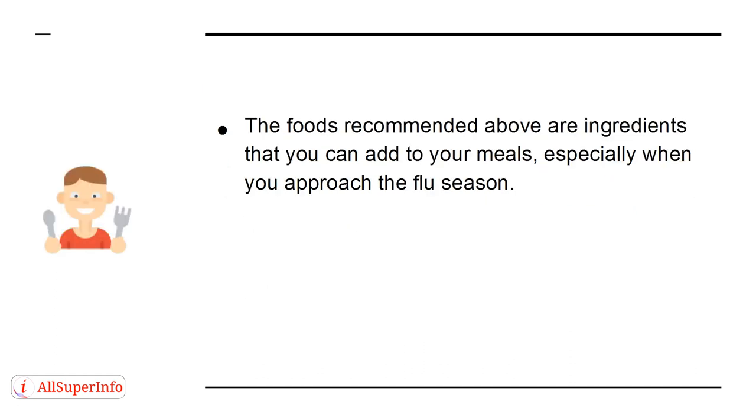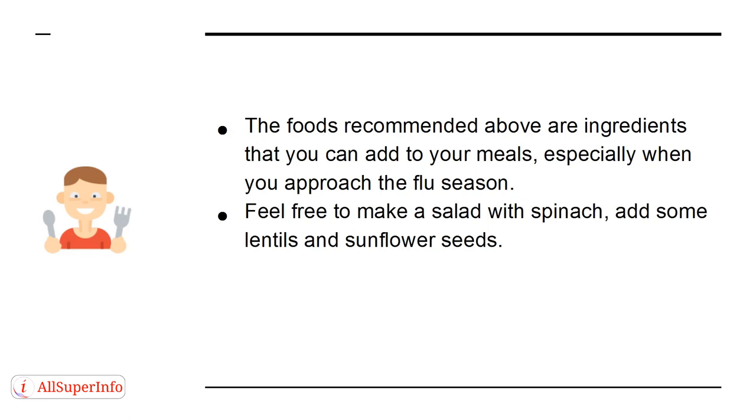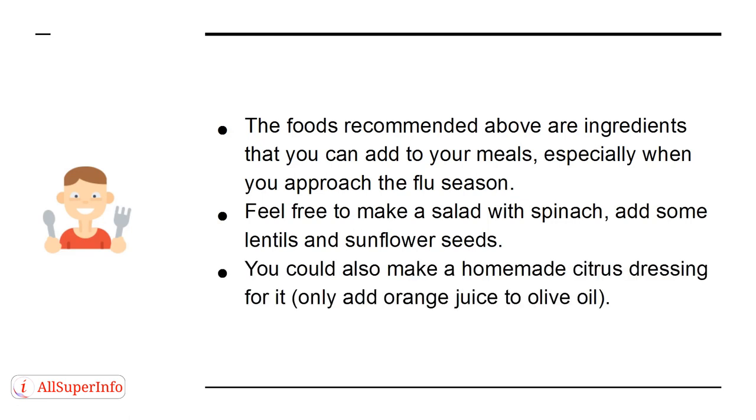The foods recommended above are ingredients you can add to your meals, especially when you approach flu season. Feel free to make a salad with spinach, add some lentils and sunflower seeds, and make a homemade citrus dressing by adding orange juice to olive oil.